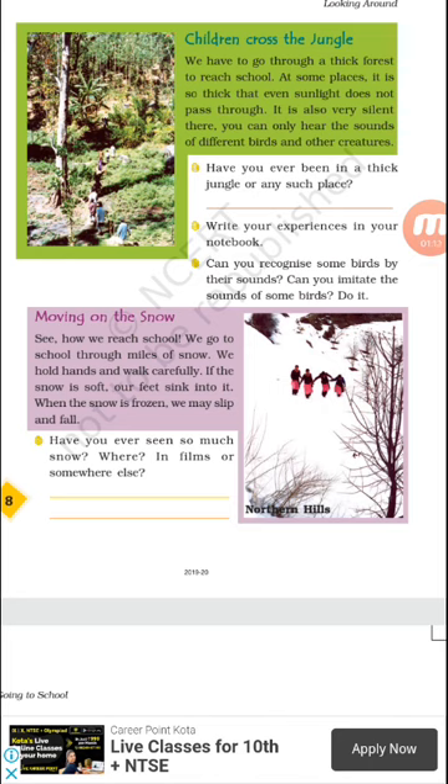Some children cross the jungle to reach school. There was a high risk to cross the jungle because wild animals live in the jungle, so it was very dangerous. But in some places there is no other way to go to school. They have to cross the thick forest to reach school, where the trees are so thick that even sunlight does not pass through. It is very silent and you can only hear the sounds of different birds and other creatures.